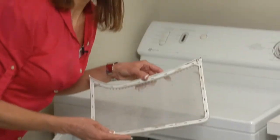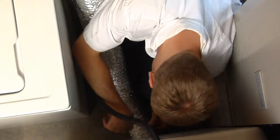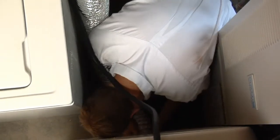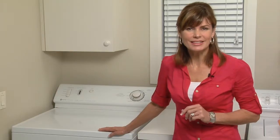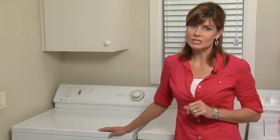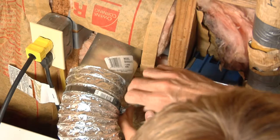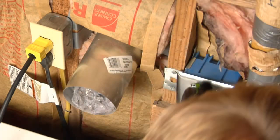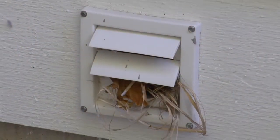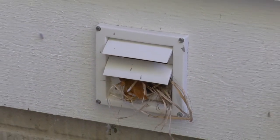Cleaning your lint trap is not enough, and checking the entire exhaust system is difficult and time-consuming. In newer homes, ductwork is often lengthy and can easily become restricted. The hose behind the dryer can become kinked or even crushed due to the vibration of the dryer, and the exterior vent hood can unknowingly become blocked by dirt and debris.